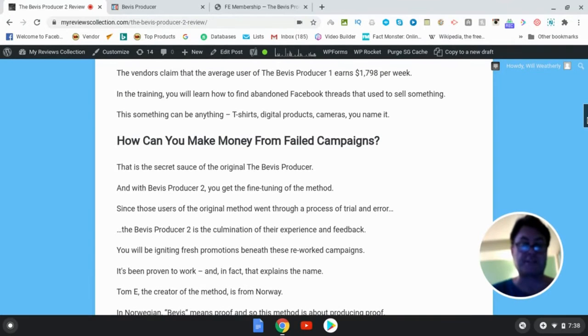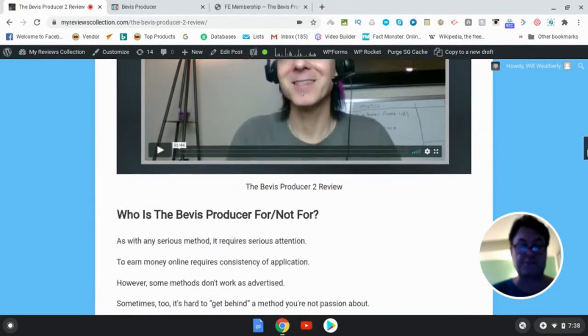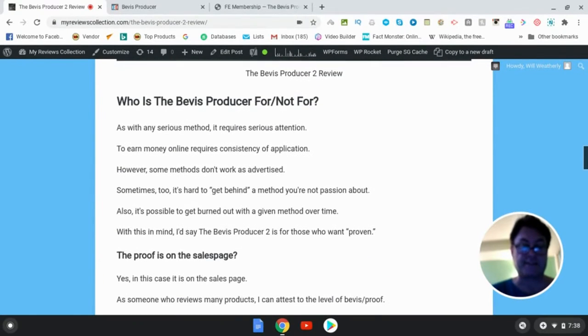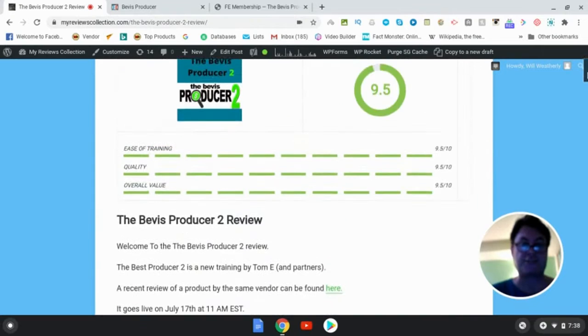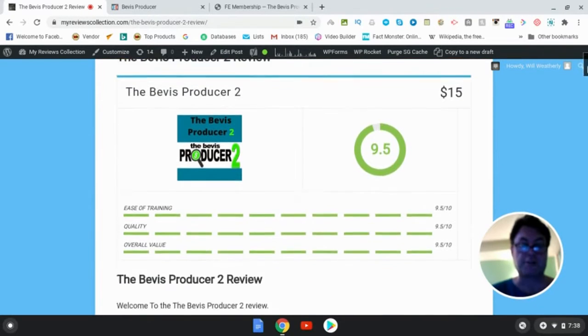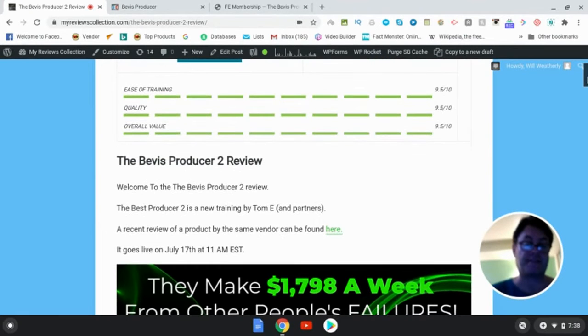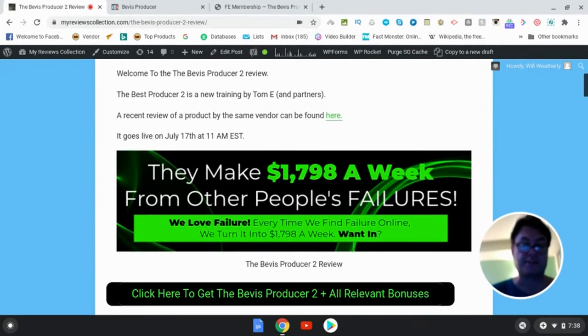So what is the Bevis Producer? Well, this is the second course of the Bevis Producer. This was released originally back in 2018 by Tom E initially and two of his partners, and they've re-released it now with their students who have a lot of testimonials in place and they've had a lot of great results. We love failure — every time we find failure online, we turn it into $1,798 a week.